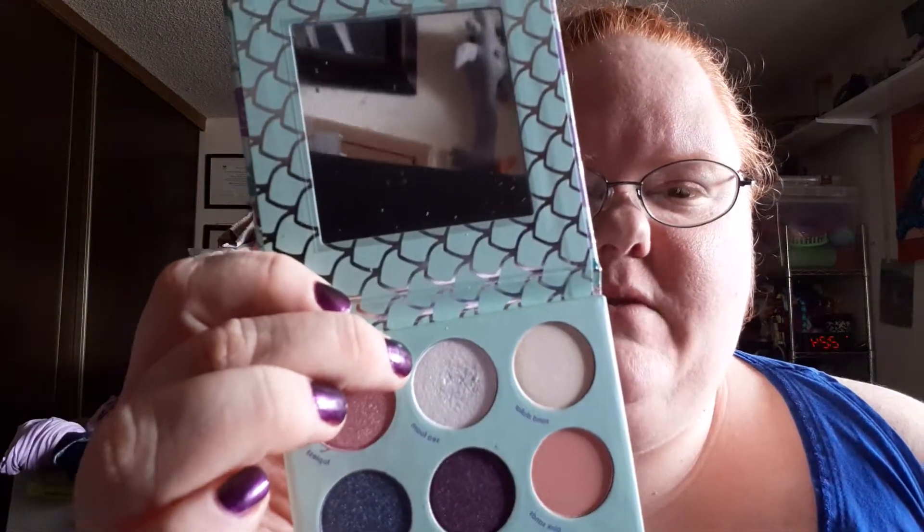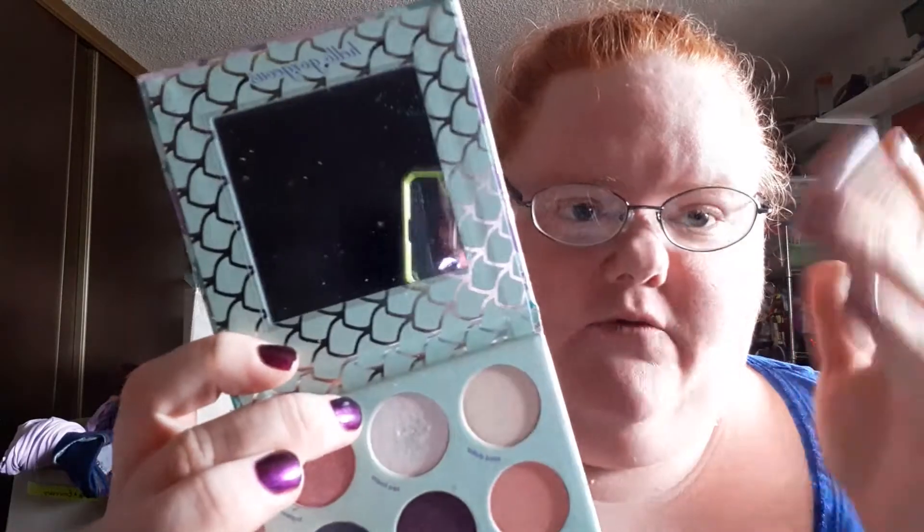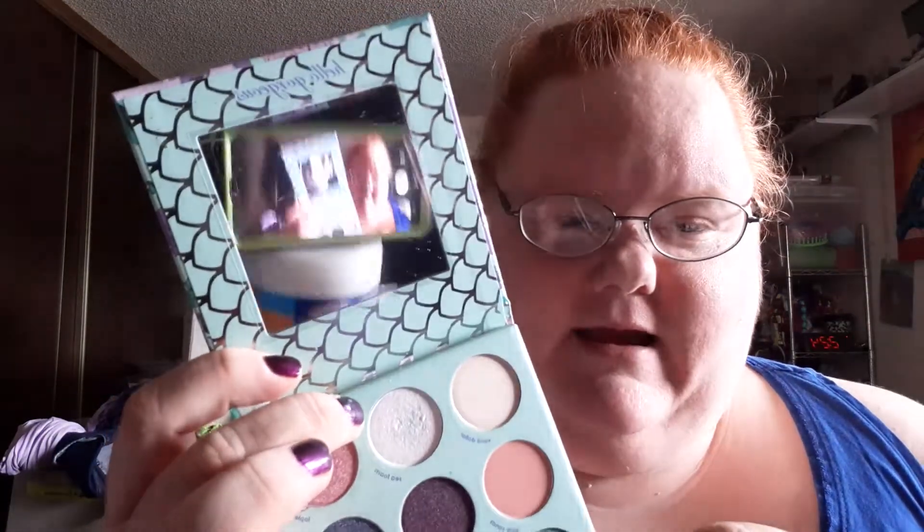This one is called Seafoam. It's a glitter and I didn't realize it was so glittery because when in the palette it doesn't look glittery. But when I put it all over my eyes, I could definitely see the glitter and it kind of bothered me a little bit.